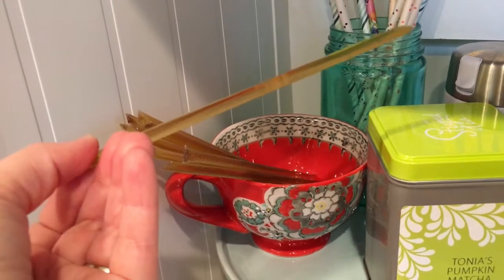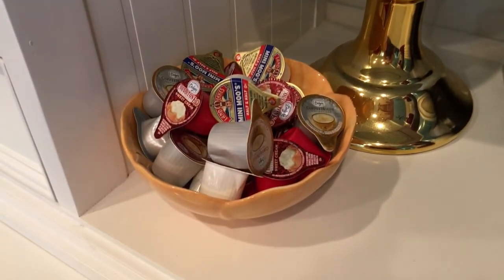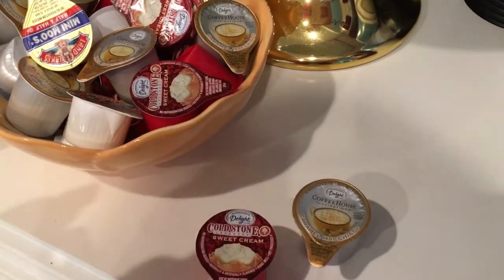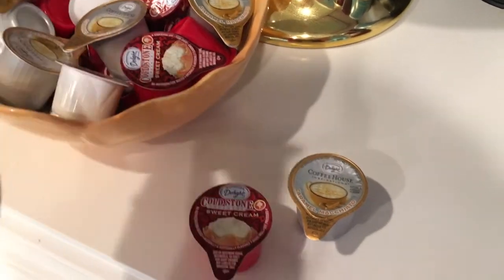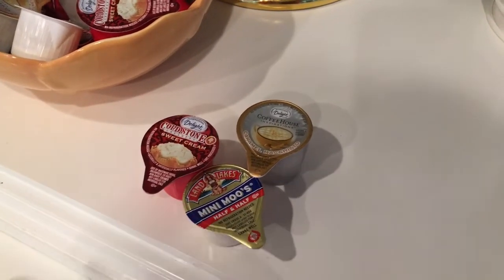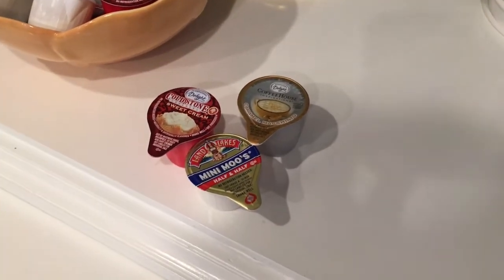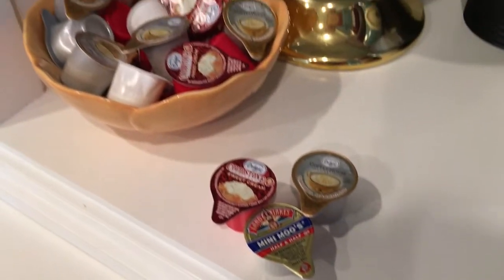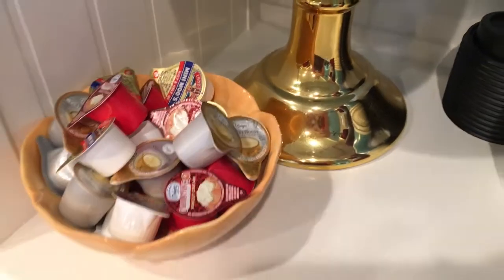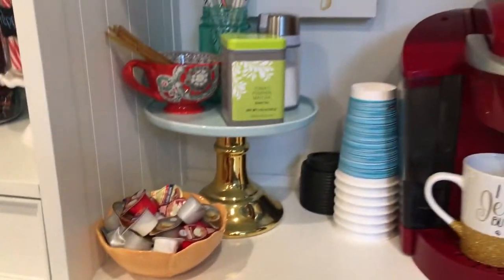I also keep several different types of creamers on hand. These are not what my husband uses every day — they're for guests, just so they don't feel like they have to get into our fridge. I know sometimes people feel weird about that. So just so people feel comfortable and know that these are creamers they can use, and there's a variety because I know you coffee lovers love your choices.